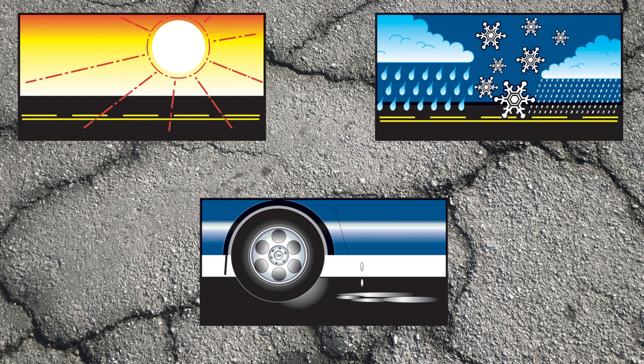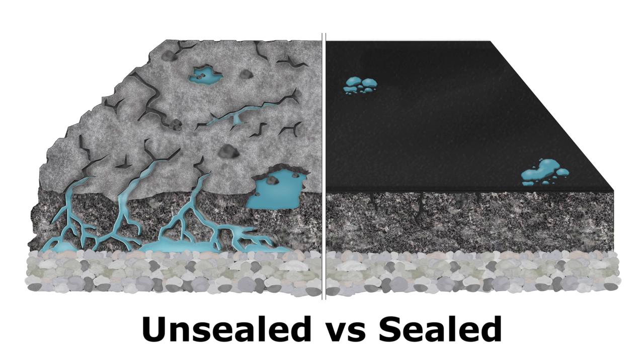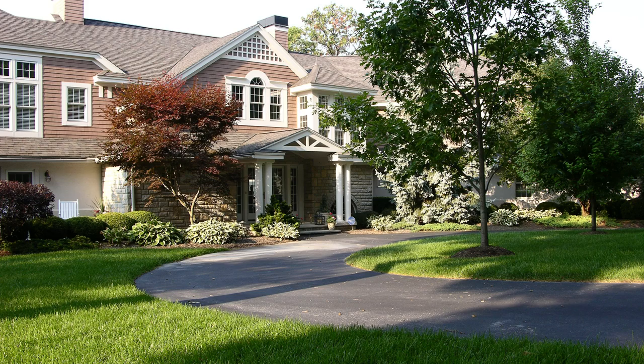All of this environmental distress is why asphalt goes from a newly laid, fresh, black appearance to a drab, aged, oxidized, gray appearance. Seal Coating with Seal Master Pavement Sealer replenishes the binder that is lost through weathering and aging, and provides a barrier to moisture intrusion, as well as ultraviolet rays, chemicals, and salt.